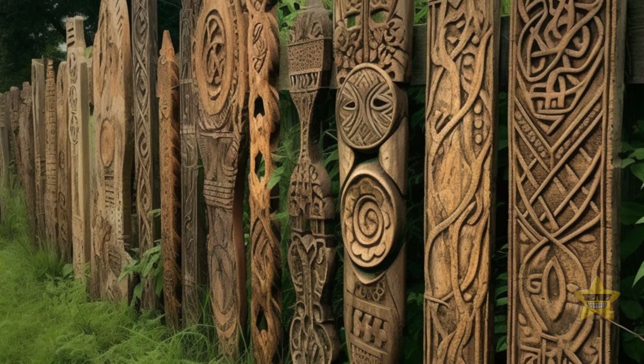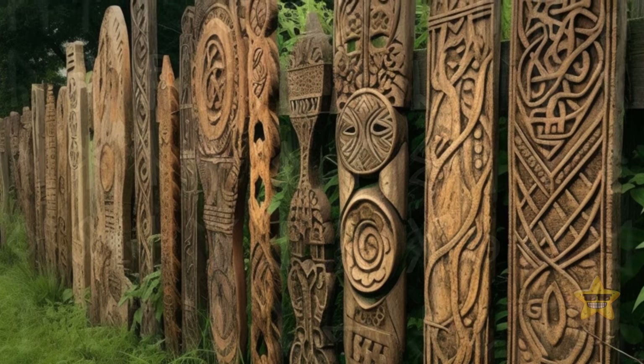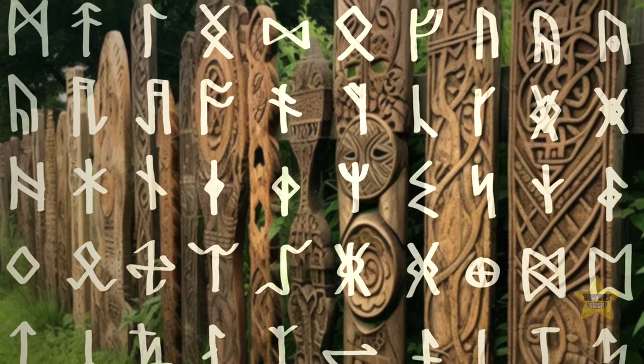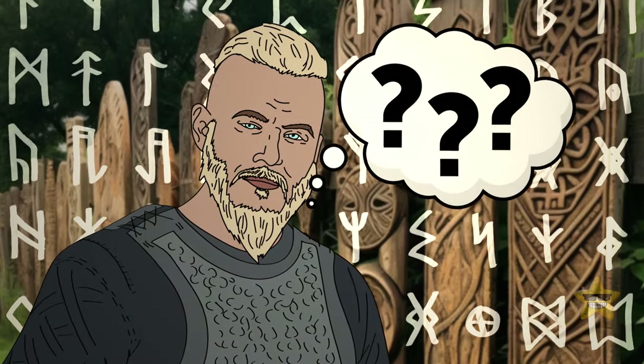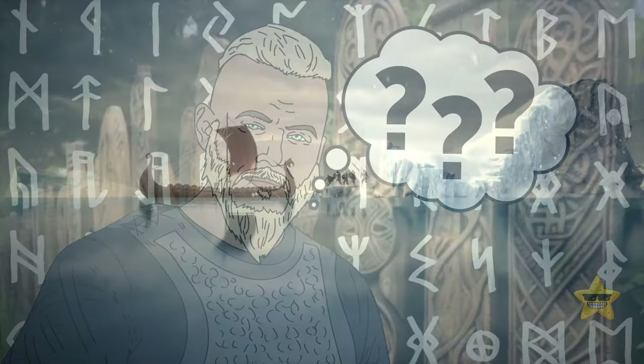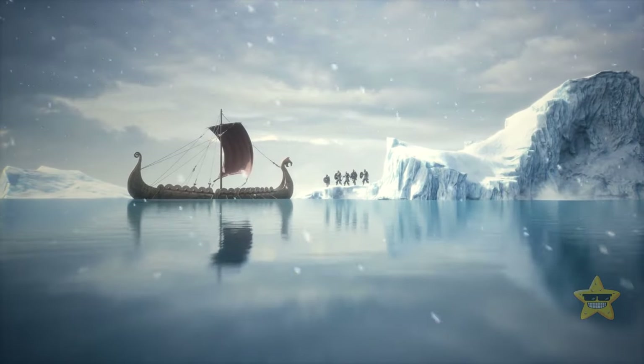But this is just folklore. In reality, the origin of runes has not been officially determined yet. Many people even question whether Vikings originally used runes, mostly because they think Vikings acquired their knowledge of runes during their travels.